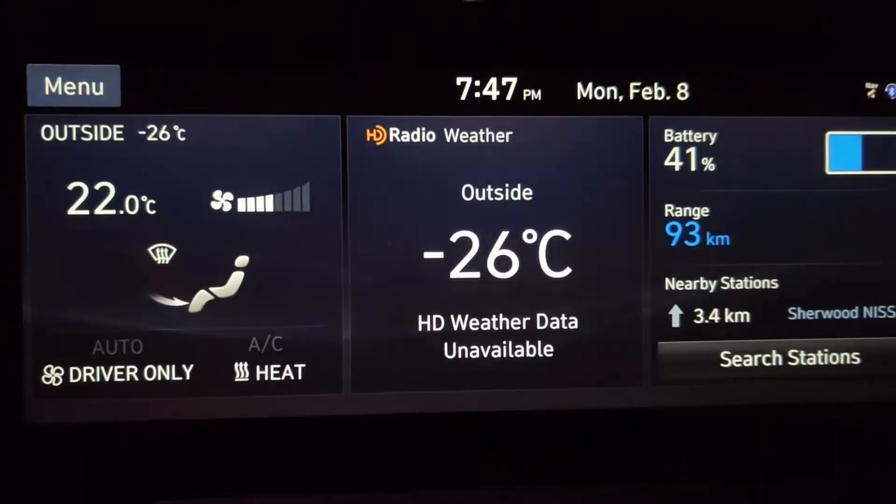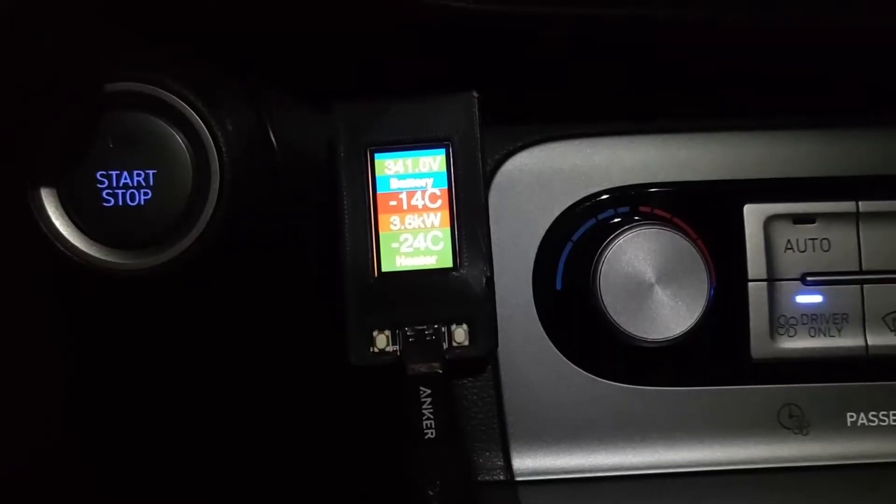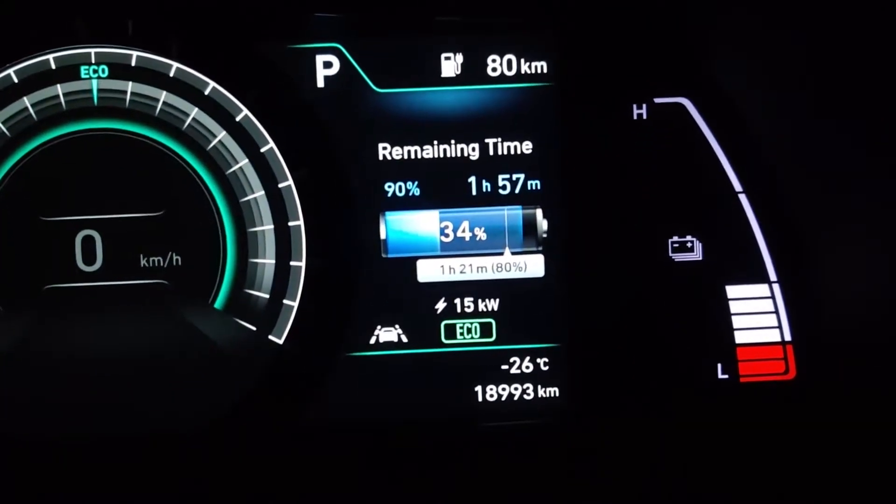And when did you get back to your vehicle? Well, I got back 10 hours later. Was the battery cold? Battery was cold — minus 14 actually. So I drove and the battery did heat up. By how much? It warmed up to minus 8.8 degrees. What was the charging speed? The charging speed was 15 kilowatts.